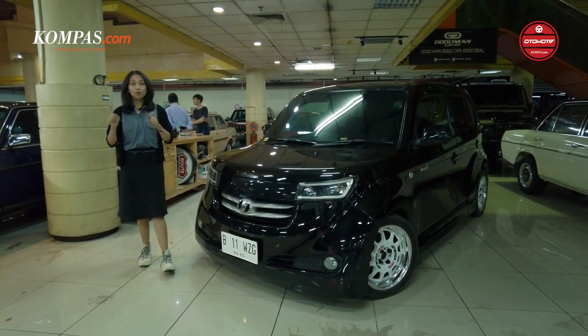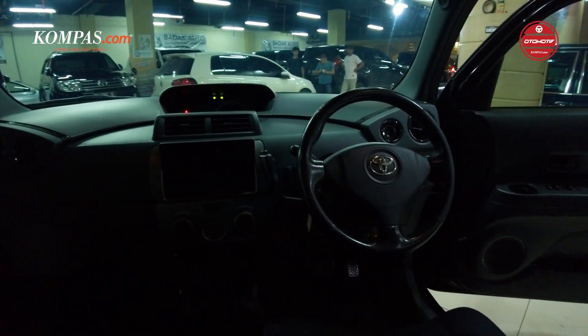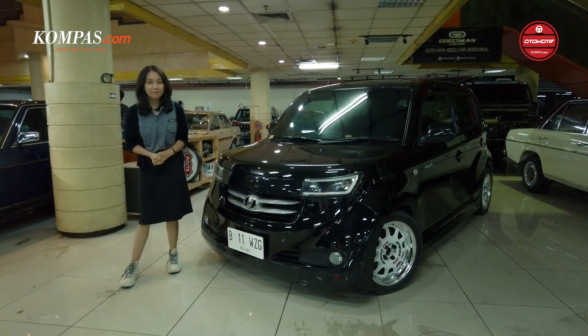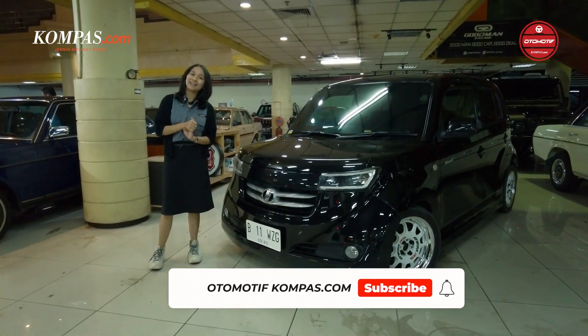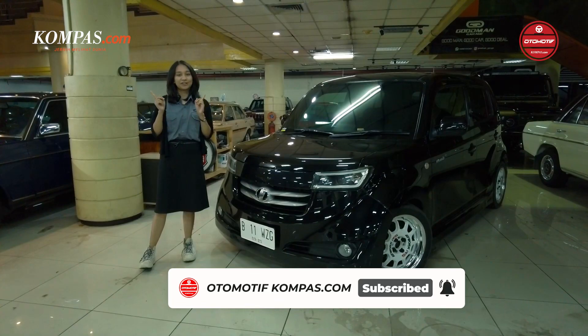Kita akan sama-sama ngobrol juga sama owner dari mobil ini. Kalau misalkan kalian penasaran, tonton terus channel Kepas Otomotiv, tonton video ini sampai habis. Jangan lupa like, comment, share, and subscribe — nyalakan lonceng notifikasinya supaya kalian gak ketinggalan sama konten-konten di channel kita.